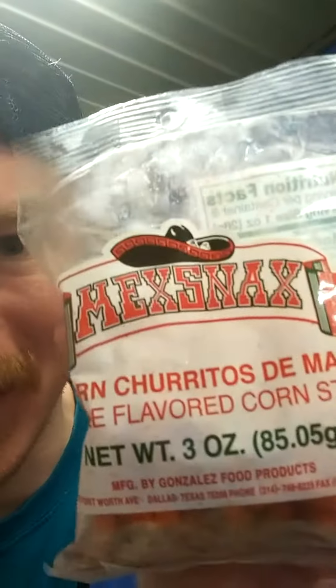It's your boy Wow, and today we have Tech Snack Corn — Charitos de Maize, chili flavor corn sticks. My fault, I said lime, but it says chili flavor corn sticks. Here's the back for you guys, and it's by Gonzalez Food Products. Let's get into it and see how it is.